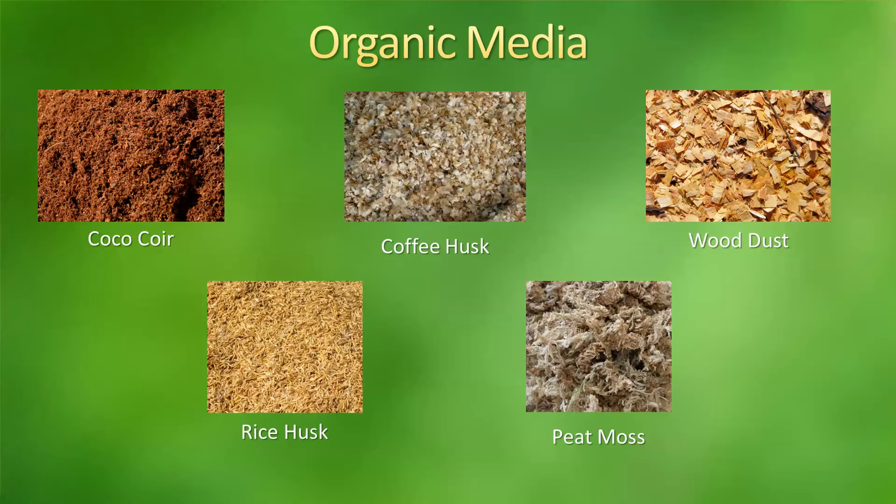We'll start with the organic media. The first one is coco coir. This is actually very, very popular with hydroponics. It's highly used, and one of the reasons is because chemically it is very stable. Another characteristic is its humidity retention, which is about 57%. So this is a very popular material used in hydroponics.